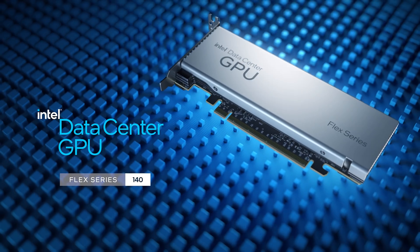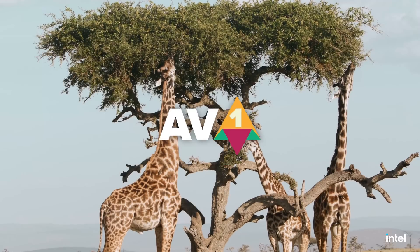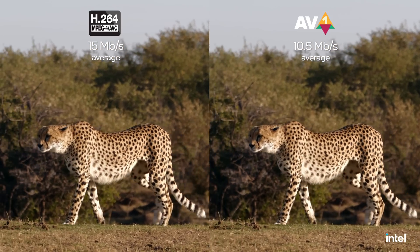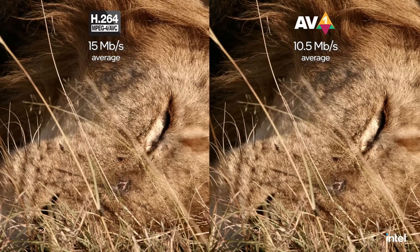Today we're excited to show how the Intel Data Center GPU Flex Series will help deliver the massive demand for video content, bringing its industry-leading AV1 hardware encoder. Here we're showing a split screen of media encoded with the Intel Data Center GPU Flex Series on a two-socket, third-generation Intel Xeon scalable server.